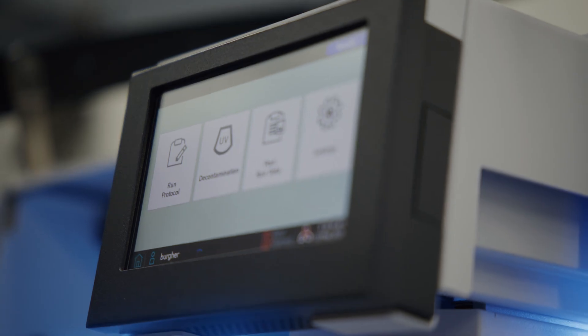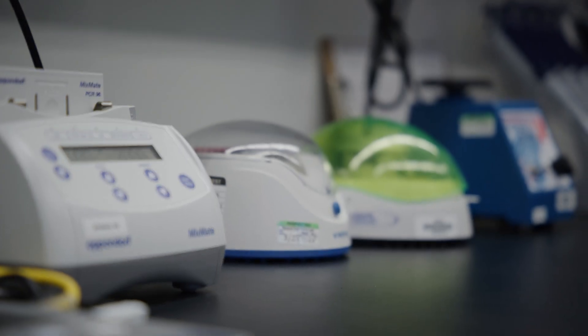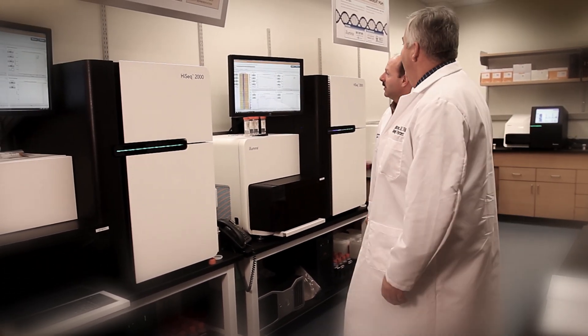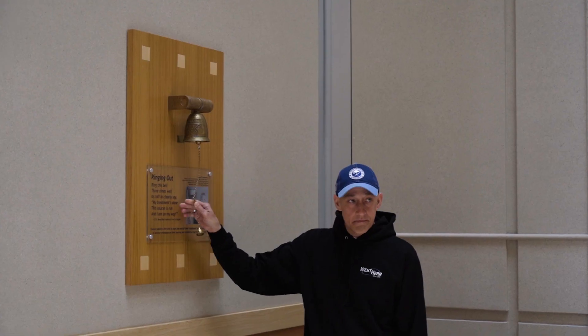We couldn't do these things without the support of the Alliance Foundation, that's for sure. Alliance funding really set the stage for much of the early innovation that I was involved with at Roswell Park. More than a decade ago, we started the Center for Personalized Medicine, and it was a huge success. We expanded it to something that's now offered at every institution, every hospital in the United States.